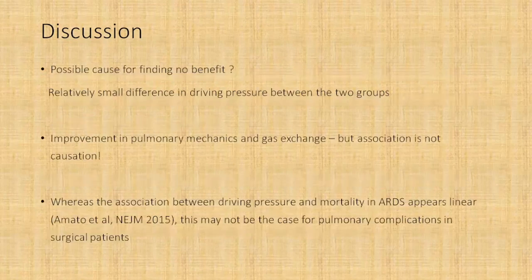What could be the possible causes for finding no benefit between the two groups? One key finding was the relatively small difference in the ultimate driving pressure achieved between the two groups, which may have led to almost equal pulmonary complications. There was improvement in pulmonary mechanics and gas exchange, but this association is not causation in terms of causing pulmonary complications. We know the evidence for driving pressure and mortality in ARDS is pretty strong — Amato et al. in 2015 showed clearly that increasing driving pressure increases mortality — but this may not translate to pulmonary complications in thoracic surgical patients.